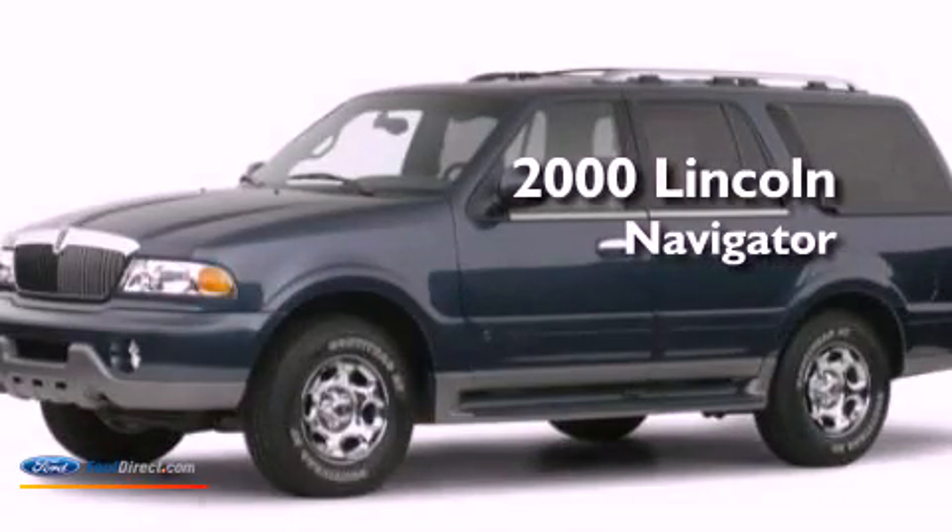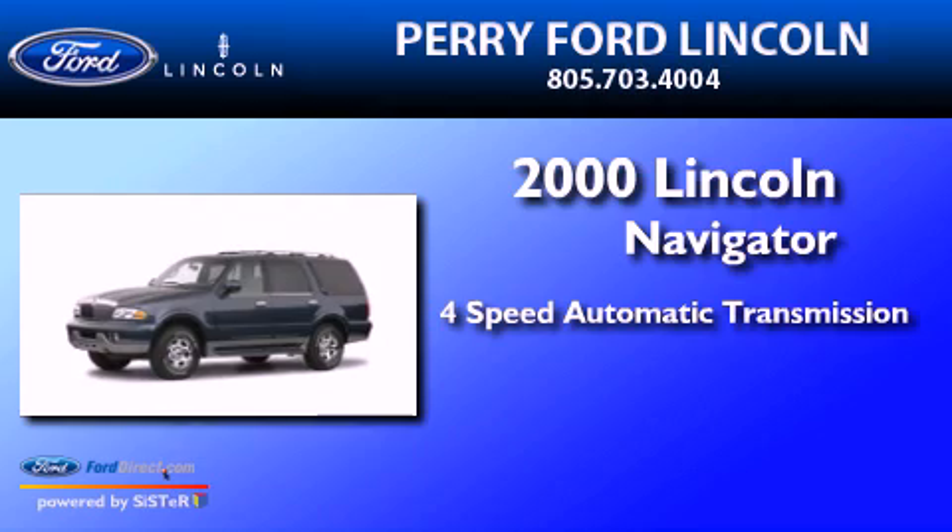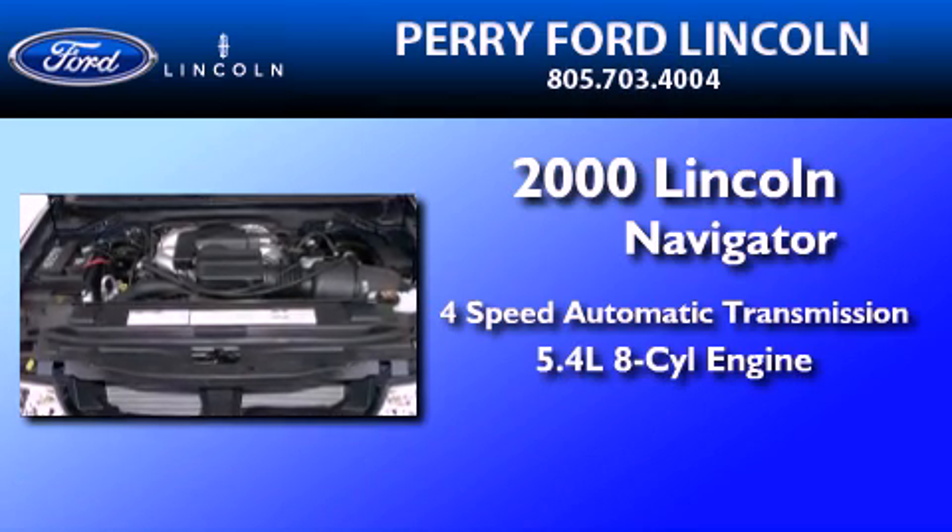This is a 2000 Lincoln Navigator. This SUV has a 4-speed automatic transmission and a 5.4-liter V8.